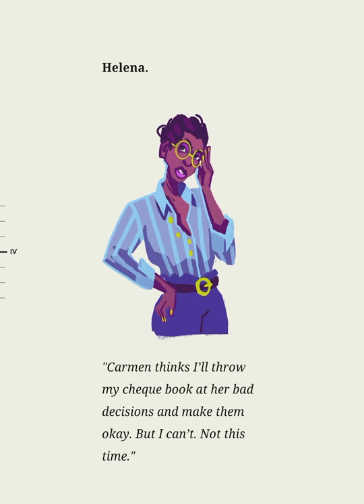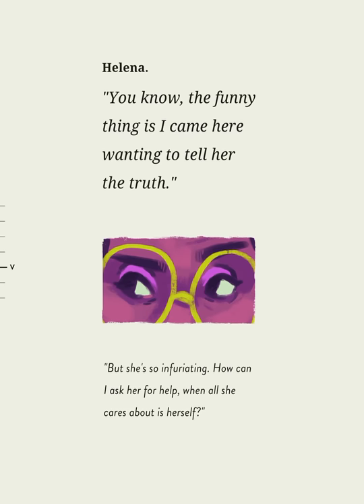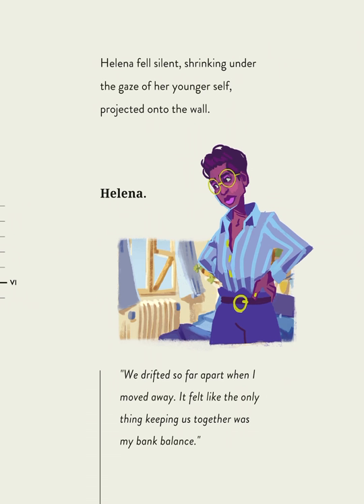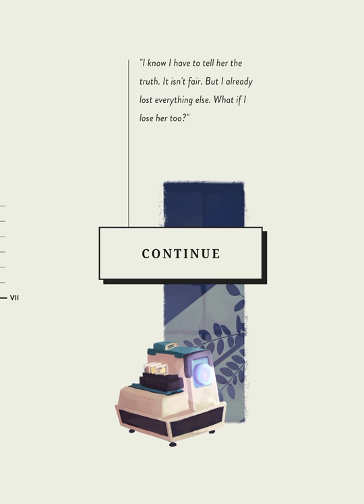But I can't. Not this time. The funny thing is, I came here wanting to tell her the truth. But she's so infuriating — how can I ask her for help when all she cares about is herself? Helena fell silent, shrinking under the gaze of her younger self projected onto the wall. We drifted so far apart when I moved away. It felt like the only thing keeping us together was my bank balance. I know I have to tell her the truth — it isn't fair. But I already lost everything else. What if I lose her too?